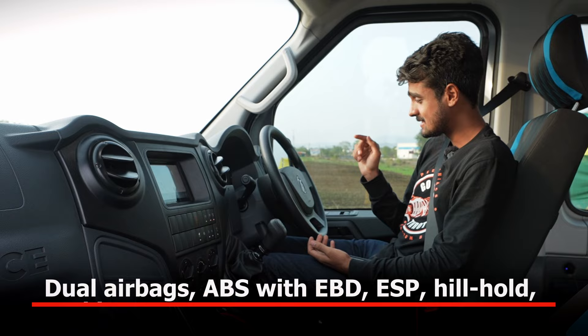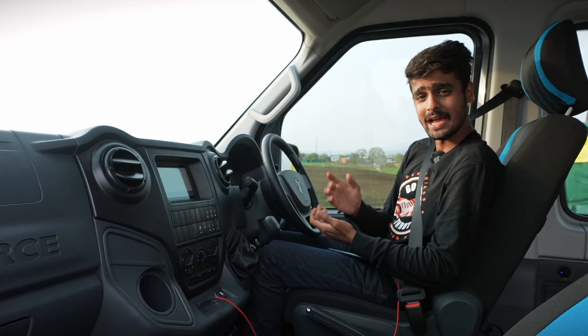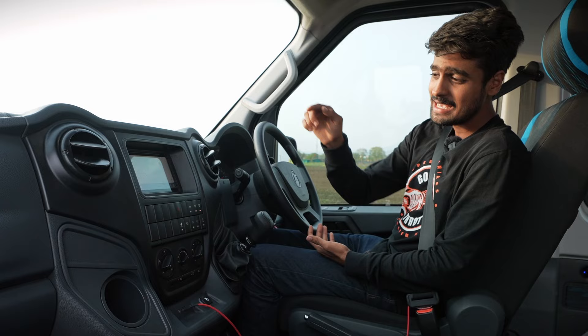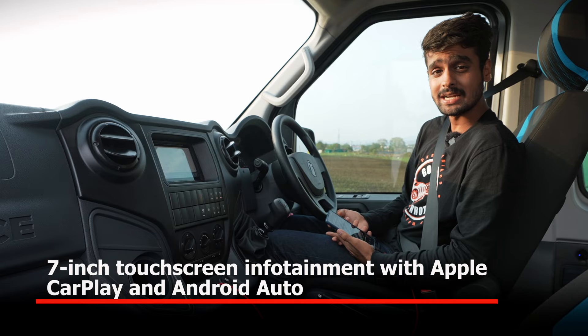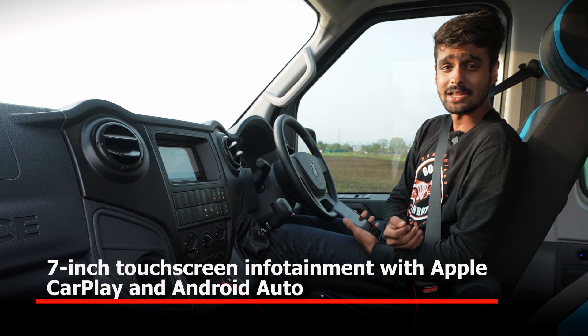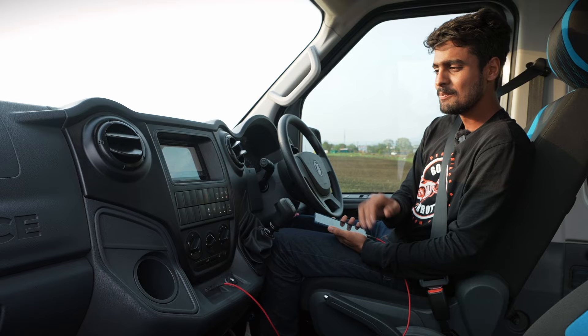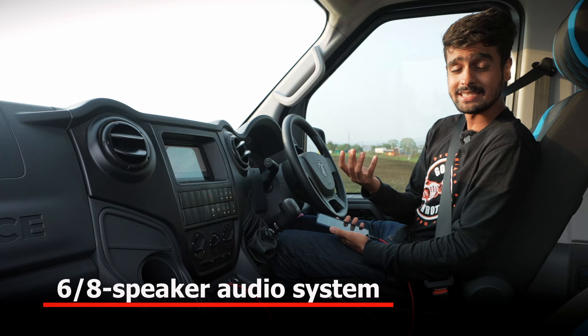Also worth pointing out is the Arbenia's driver's cockpit. I've got two airbags — one for the driver as well as one for the passenger. The Arbenia also gets ABS as well as ESP, which is particularly helpful in the monsoons. What I'm more interested in is this infotainment touchscreen — it gets Android Auto, Bluetooth connectivity as well as Aux connectivity. I've hooked my phone to it and navigated to Natrax. It's showing three hours, and for those three hours the Arbenia's sound system will keep us entertained. It's a six-speaker system.